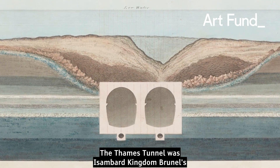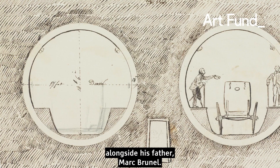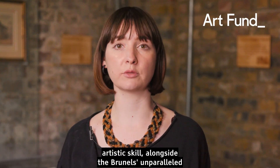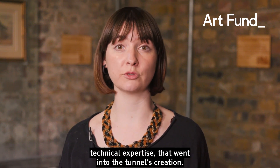The Thames Tunnel was Isambard Kingdom Brunel's very first engineering project alongside his father Mark Brunel. But what most people don't know is the surprising artistic skill alongside the Brunels' unparalleled technical expertise that went into the tunnel's creation.